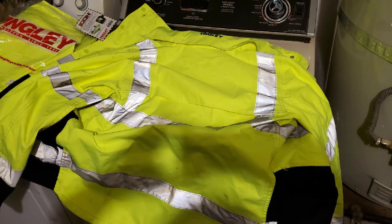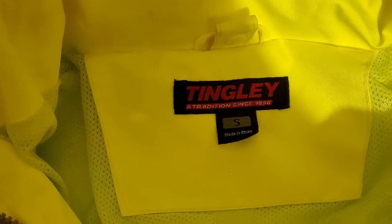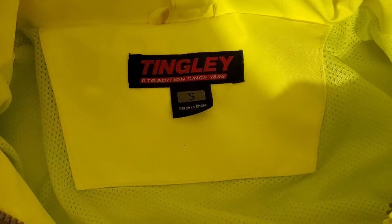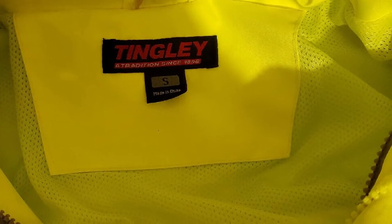Features: This product has slash pockets on the front as well as one on the chest designed to hold your radio. Tingley chose a dark color for the front part to help conceal any dirt that may otherwise stain it. This jacket also has a built-in hood, though reviews suggest it is made of a material that is too light.